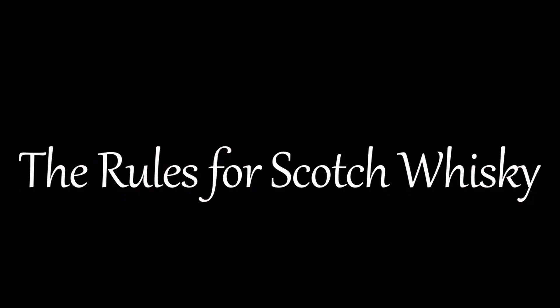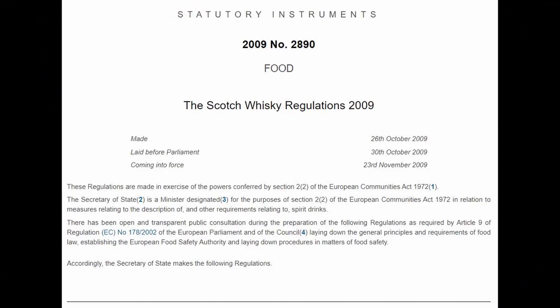The rules for scotch whiskey have been in place since 1909. They started because of the coffey still and grain distillation. The pot still had been used before that, but now there was a need for legal definitions. These regulations have adapted over time, with the most recent being the Scotch Whiskey Regulations of 2009.